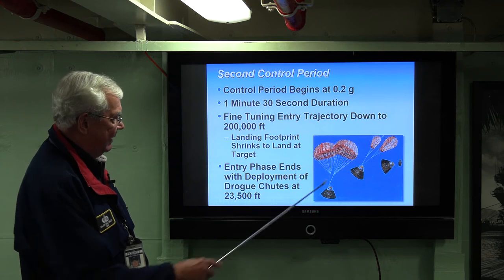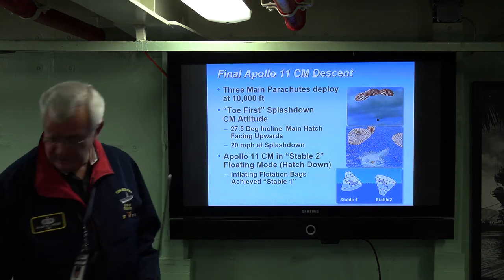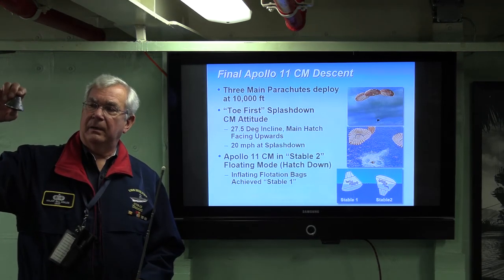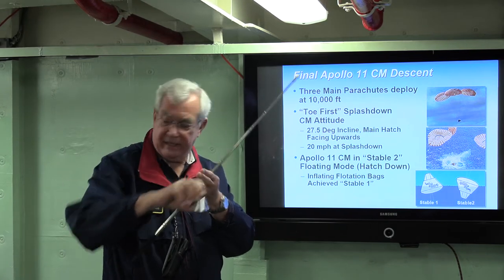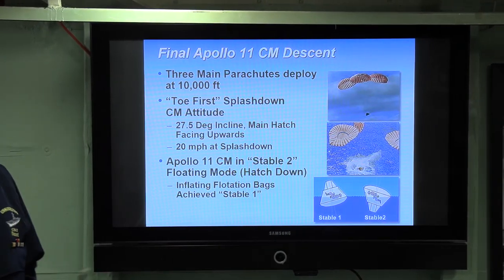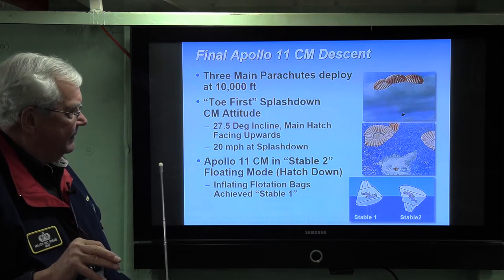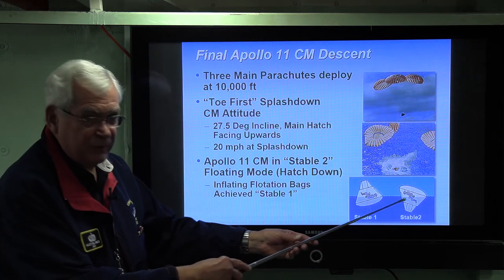The entry phase stops when you deploy your two drogue chutes at 23,500 feet. The three main chutes are deployed at 10,000 feet. When you're coming back from the moon, NASA very wisely had the craft angled at 27 and a half degrees so you come in with less splashdown load on the astronauts. The main hatch should be facing upward, and then you're splashing down at about 20 miles an hour. When they splash down, the astronauts have to hit a switch called the guillotine, which slashes all the lanyards from those three chutes — they were a little slow on that. So they landed and the parachutes pulled them over to stable two position.